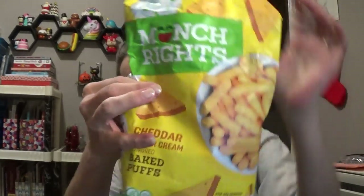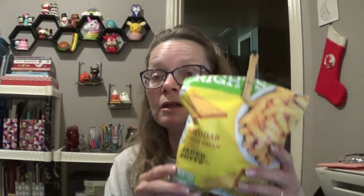Then another thing I had already gotten into was these. They are called Munch Rites, and they are cheddar and sour cream. I've already eaten some of them, but these were really, really good. They had a light hint of sour cream, and they were a lot like a Cheeto — but not quite as messy and powdery. They were very good. This is something I will purchase again.